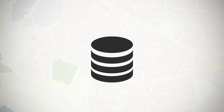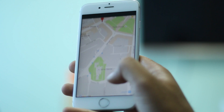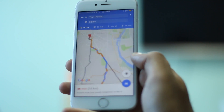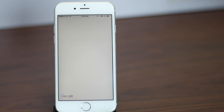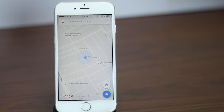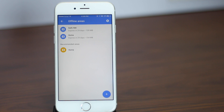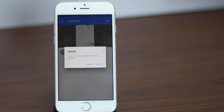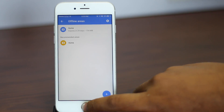Moving on to the second tip. If you use Google Maps, chances are you have offline maps saved for a lot of places that you visit or have visited in the past. These offline maps take up a lot of space and deleting them can make a huge difference to the available storage on your iPhone. Open the Google Maps app on your iPhone and tap on the hamburger icon, then tap on Offline Areas. Delete the offline areas that you don't use or don't need anymore and you will see an immediate increase in available space.